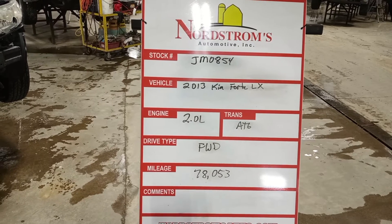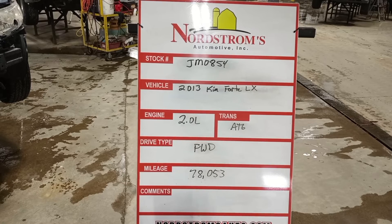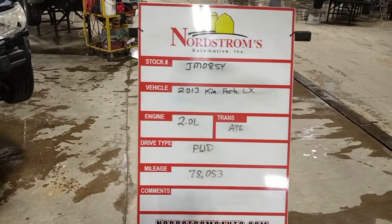Stock number JM0854, 2013 Kia Forte LX, 2.0 liter automatic six-speed. Front wheel drive, 78,053 miles. Black in color.